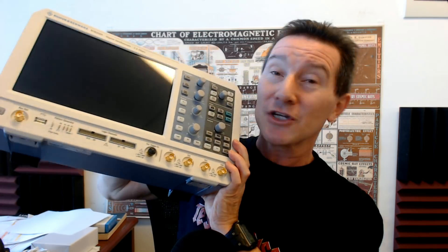If you want to win this baby, it's a very, very nice scope. Even though it is used, it comes with all the stuff — 300 megahertz, 4 channel, mixed signal, touch screen, 10-bit ADC, very, very nice. Submit your video down below and you can be in with a chance of getting this puppy.